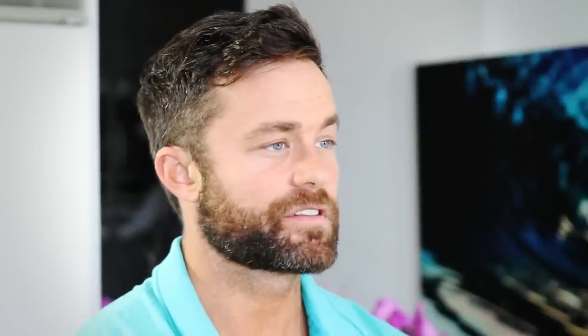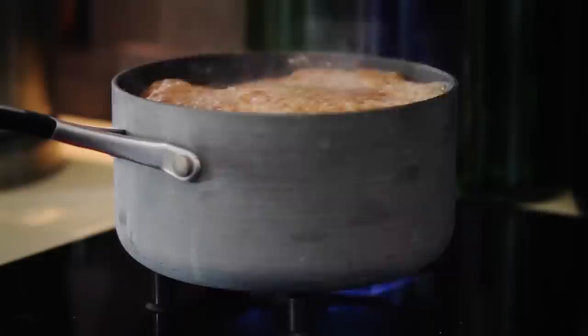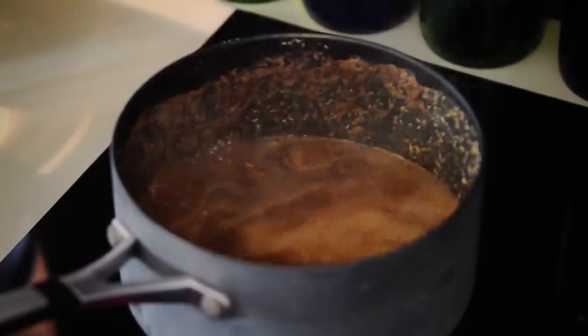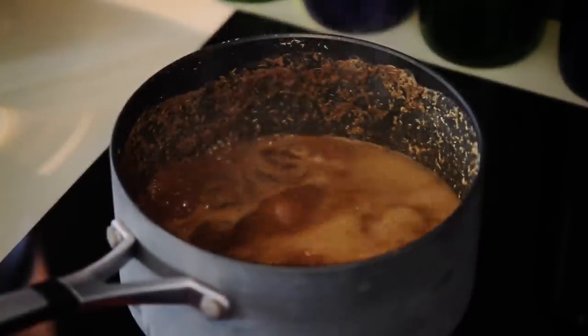So how to make it? First and foremost, you want to get your water to a boil. You're adding all of the dry ingredients — the ginger root, the chamomile, the marshmallow root, and the cinnamon. You're going to let it reduce to about half, so you're going to have about one cup of water with all of these micronutrient-dense seasonings and spices.